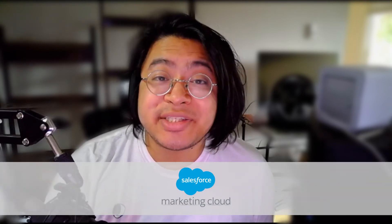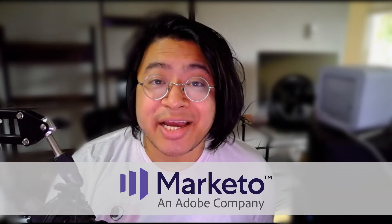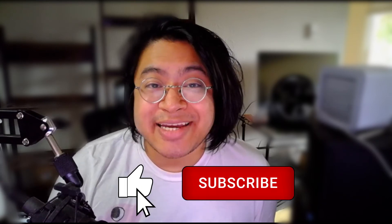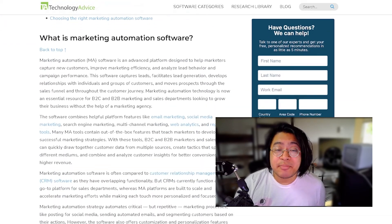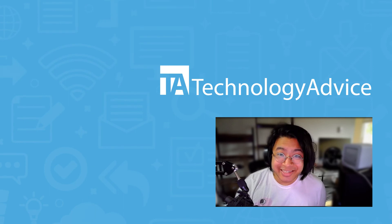While Salesforce Marketing Cloud is a great option, it's not the only one out there. If you're interested in Salesforce Marketing Cloud, you might want to check out HubSpot, Marketo, Keep, or Sharpspring. That does it for our video. If you found this video helpful, please help us out with a like and a subscription down below. For more information, visit our website at technologyadvice.com for our free list of the best marketing automation options available today. Click the button on the left to get started.